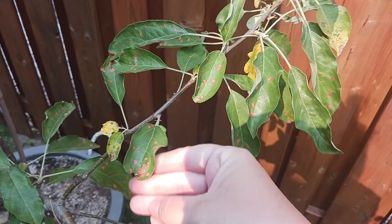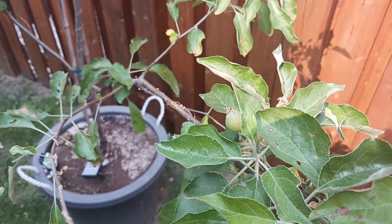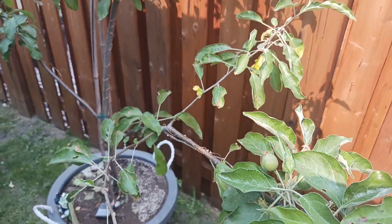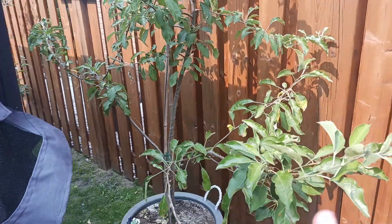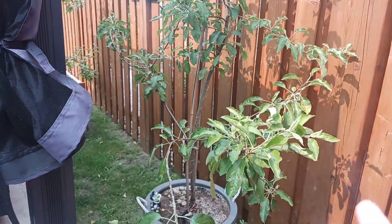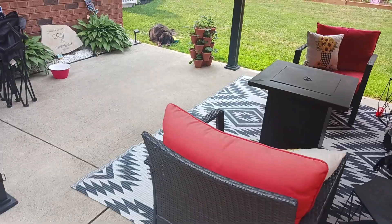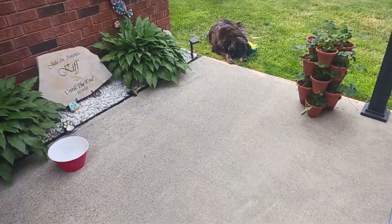We're already starting to see what's called black rot, which is a common disease in apple trees here in Ontario. I'm going to keep an eye on it, but everyone say a prayer that we get some apples this year — it would be really exciting and worth the time and investment I've put into these trees. I was so angry with them last year, so here's to hoping.